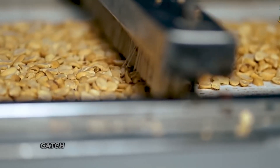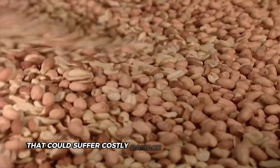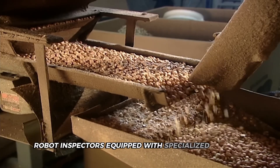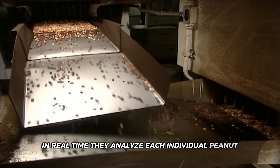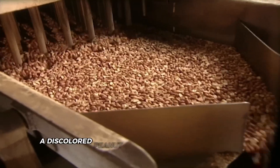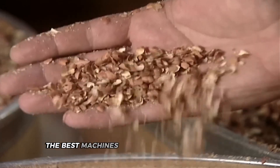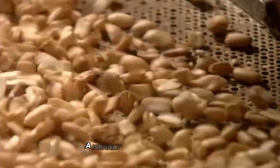Powerful magnets catch any metal pieces hiding among the peanuts, protecting both your teeth and the expensive processing equipment downstream. Then come electronic color sorters — machines that work like lightning-fast robot inspectors equipped with specialized cameras capturing an astonishing 10,000 images every second. In real time, they analyze each individual peanut, comparing its color and shape against what a perfect peanut should look like. When the sorter spots anything suspicious, it triggers precise jets of compressed air that blast the reject away. The best machines process up to 12,000 pounds hourly, inspecting roughly 70 peanuts every single second with nearly perfect accuracy.